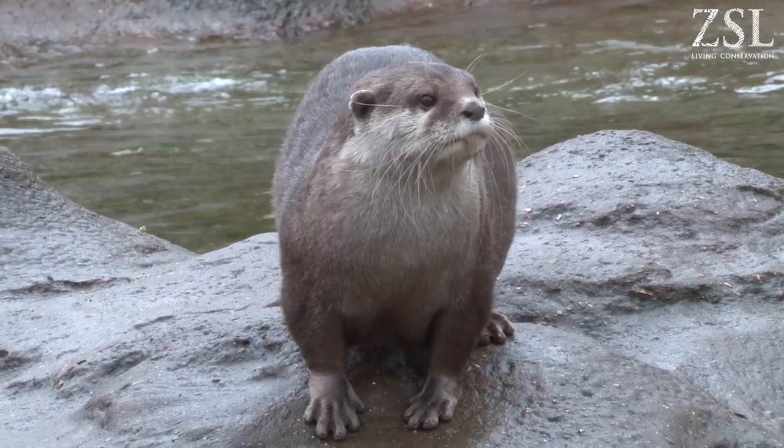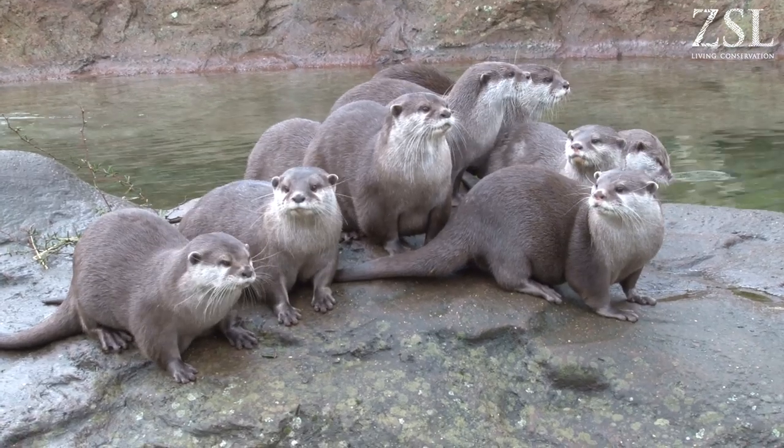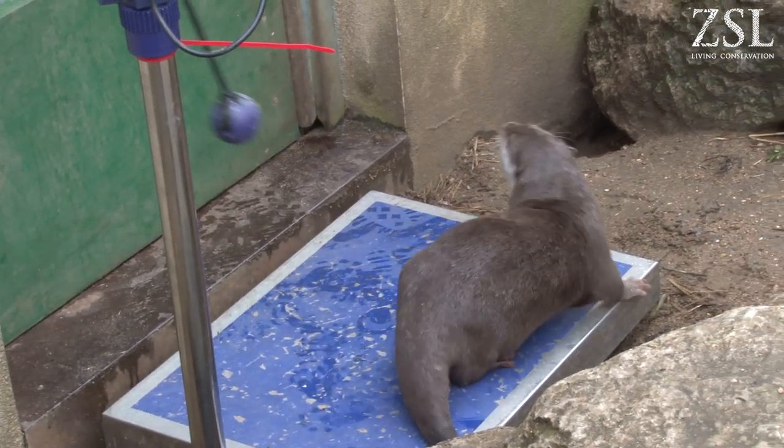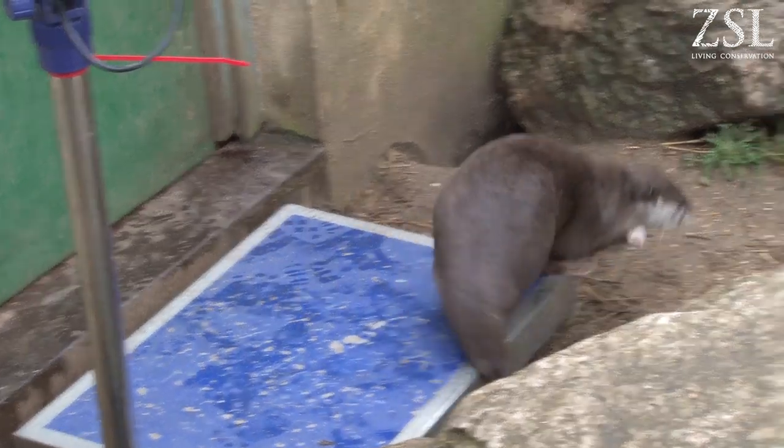This is our Asian short-clawed otter group and we have nine females in this exhibit. What we were doing today was to try and weigh each individual. Weighing animals in the zoo is really important — it helps us to keep an eye on their general health.